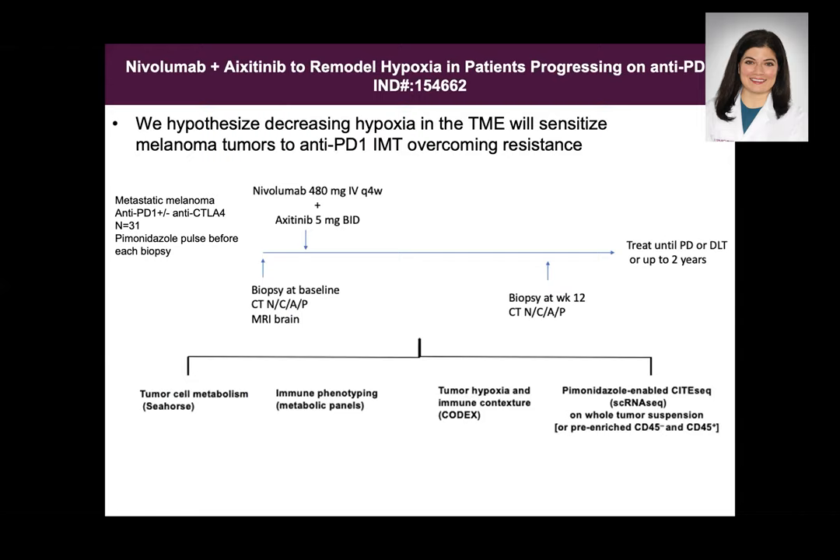This is a clinical trial that we have opened quite recently with great support from partners in the melanoma group. Based on the preclinical data, this trial uses nivolumab and axitinib in patients who have progressed on anti-PD-1 monotherapy, or on anti-PD-1 with anti-CTLA-4 or ipilimumab. We are essentially trying to deepen a response or resensitize the tumor to treatment with immunotherapy and axitinib in those who have stopped responding to their initial treatment. This is a second-line trial — it would be discussed with patients whose current treatment is no longer working as well as hoped.